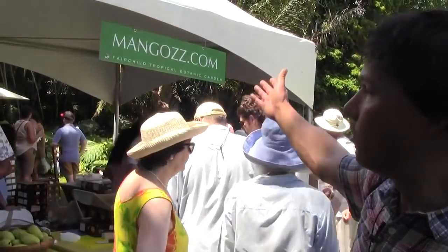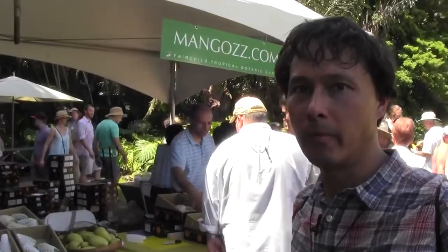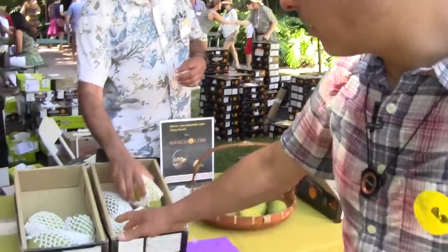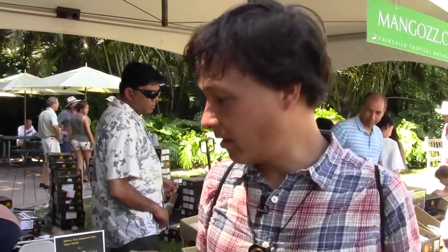Now we're at the booth of Mangozzz — mangozzz.com — and they have a whole selection of different mangoes that are imported from Pakistan and India, along with some locally grown ones. You could order these from about April to October, fresh mangoes direct to you in varieties you haven't tasted before. The downside is that some imported mangoes must be treated by irradiation to be imported into the United States. I hope they clearly mark that on their website, since some people don't want to eat irradiated food. I much prefer local mangoes.